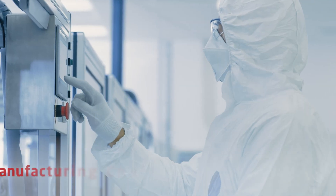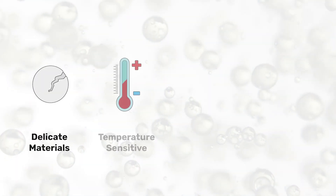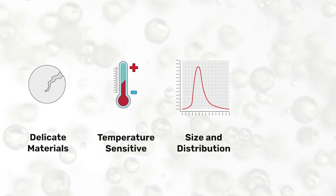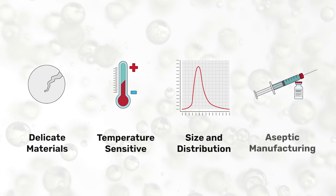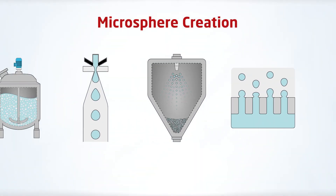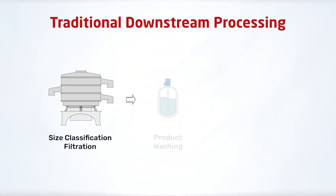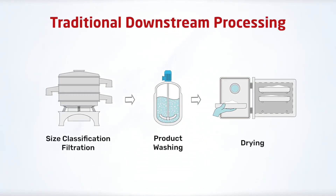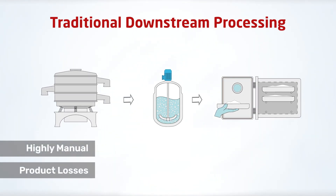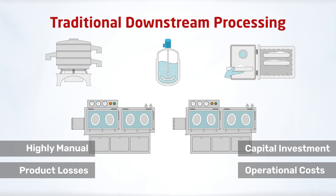Polymeric microspheres are more challenging to manufacture than traditional drugs. The particles are made from delicate, temperature-sensitive materials. Their size and distribution defines the API release profile, so a tightly controlled, completely aseptic manufacturing process is required to ensure a safe, high-quality product. Various methods exist for creating microspheres, but it is their downstream processing which is challenging. Traditional methods rely on multiple individual steps — all highly manual operations which lead to inevitable product losses during transfers. Other drawbacks include greater plant footprint and high capital investment and operational costs.